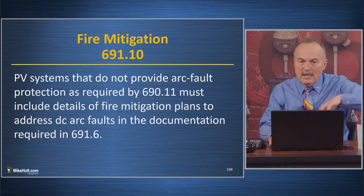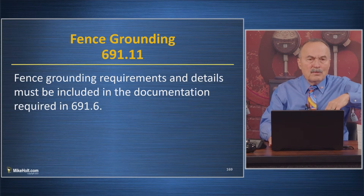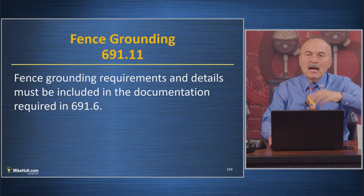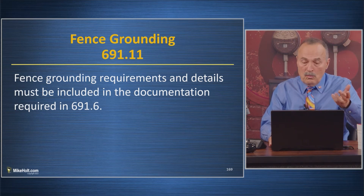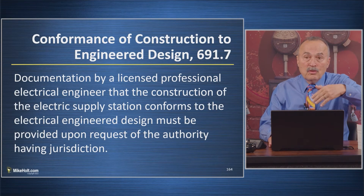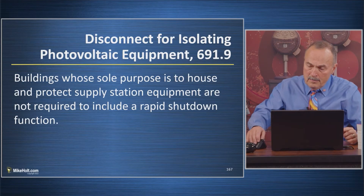For 691.6, the documentation requirement: basically it's an engineering report. And then you have to show that you complied with what you were doing — that you followed through on your design commitments.